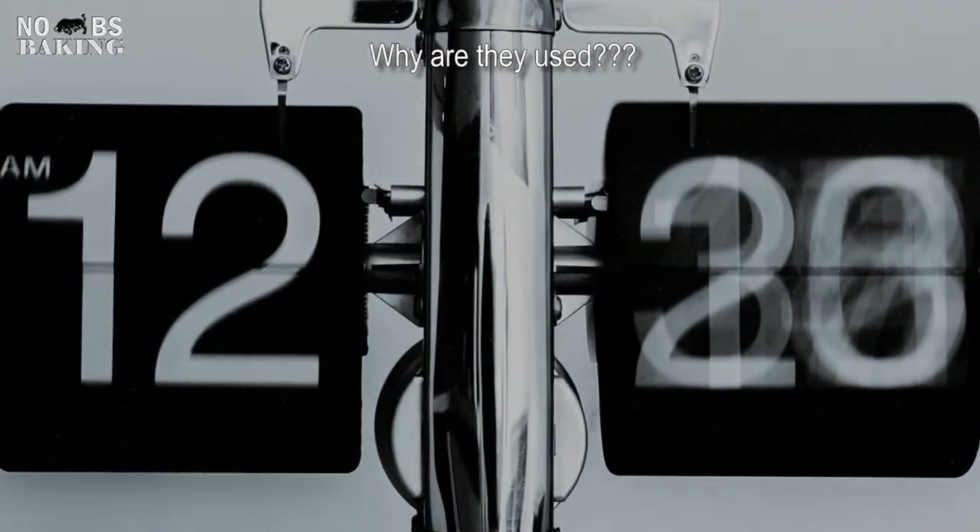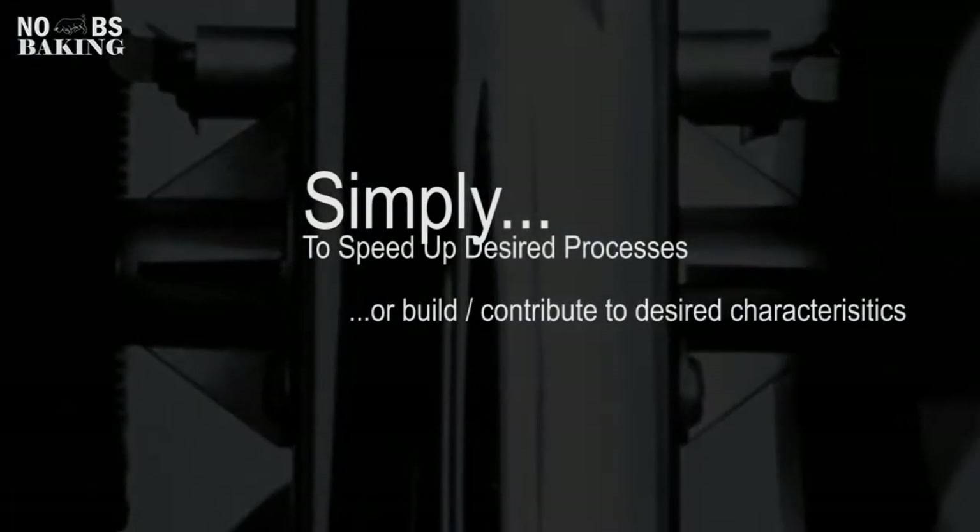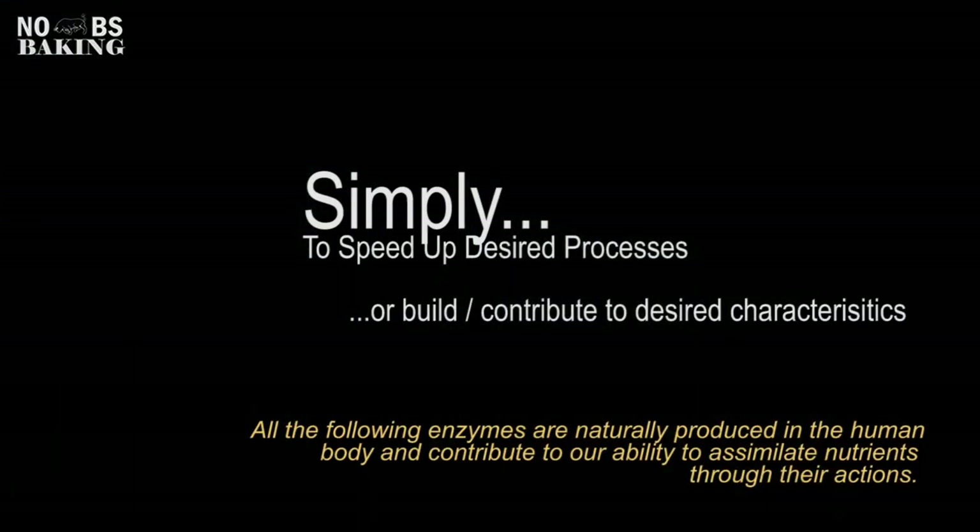So why are they used? Really simply, just to speed up the production process or add some additional benefits like extending shelf life and better eating quality.